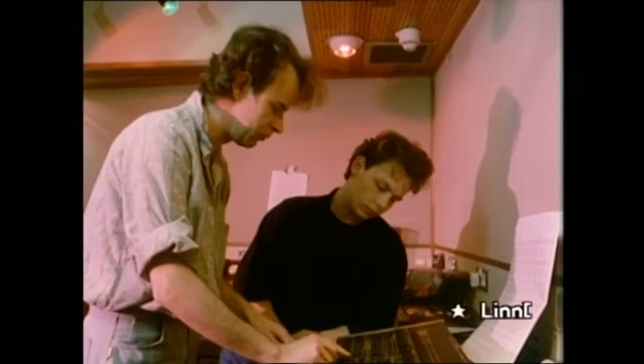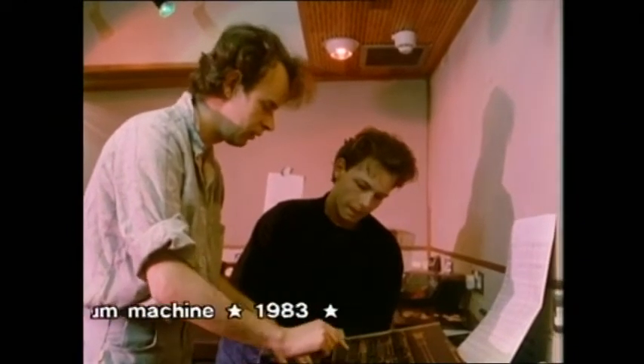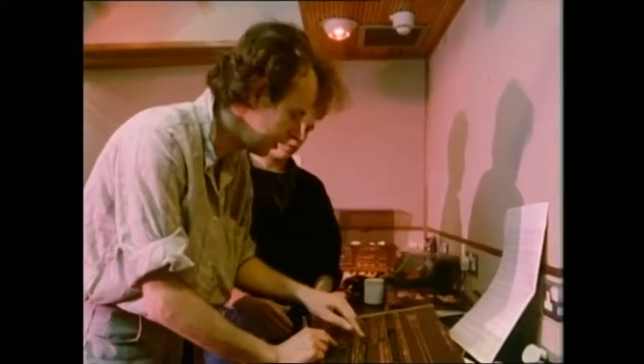We've got the tempo at 110. We'll get the part written out and program up a Linn guide pattern for you, and then we'll take it from there. So it gives us four bars. Then Jericho's drummer, Stephen Wren, works with Rushand's assistant to program a basic drum pattern into the Linn drum.